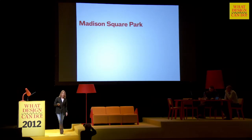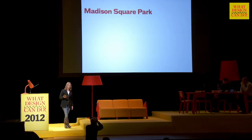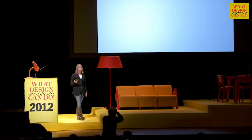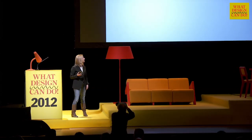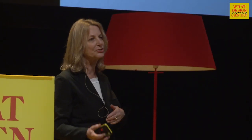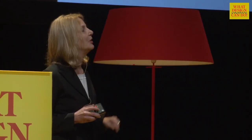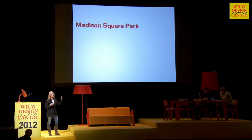This is a similar project, and it also had a strange beginning. Pentagram is situated across from something called Madison Square Park. Madison Square Park used to be a needle park — it was a dangerous neighborhood when we moved into it. A woman named Debbie Landau, who was setting up a park conservancy, came over and asked if I'd design a logo for free. Because if I wouldn't do it, she'd go to Chermayeff and Geismar, across the park, and I would have to look at their logo every day of my life.